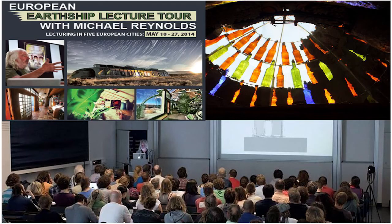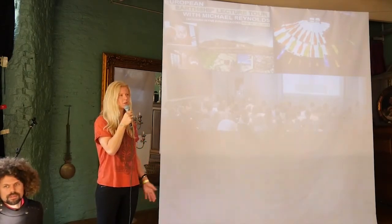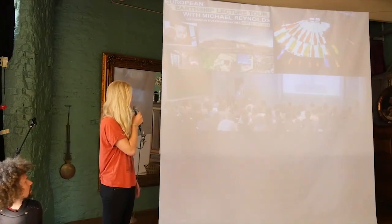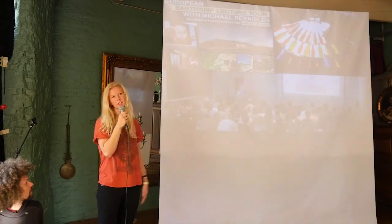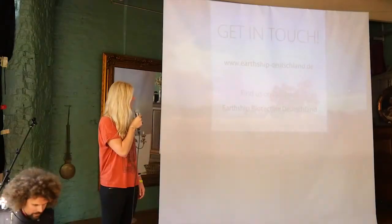Then there was the European lecture tour with Michael Reynolds, who is basically the inventor of Earthships from America. He invented it in the 70s and worked on the concept for 30 years to develop it to the point it has come to now. He was in Berlin talking to lots of people about it — this is in Udeka. And at the Fusion Festival this summer, we also had a presentation and a workshop.